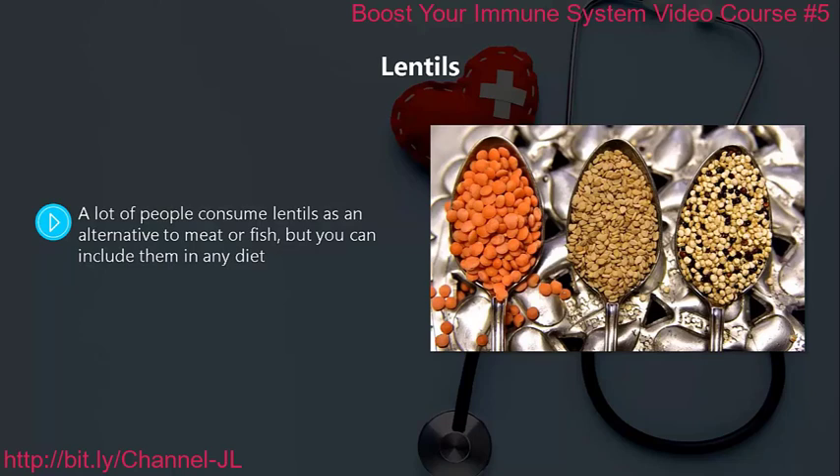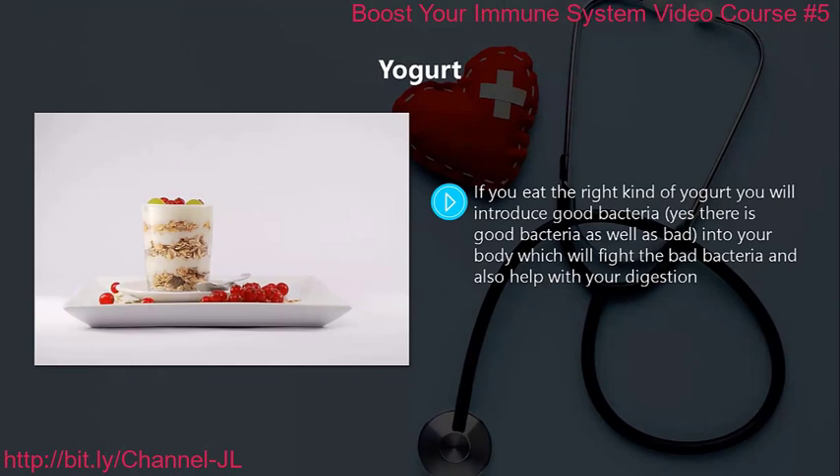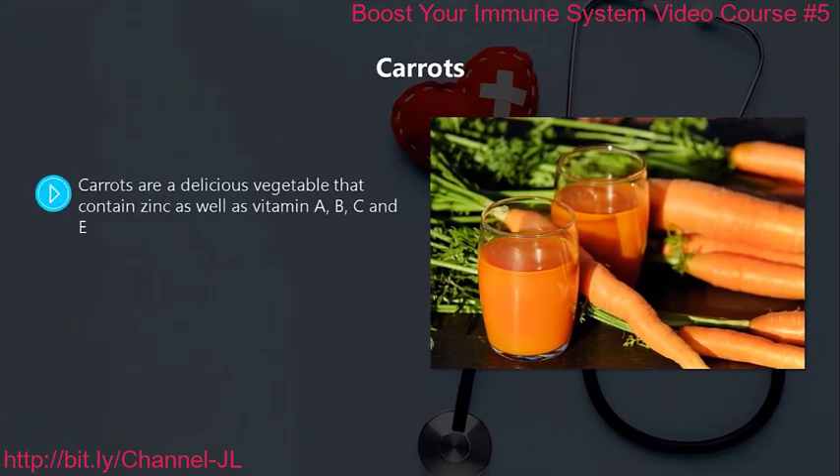Lentils. A lot of people consume lentils as an alternative to meat or fish, but you can include them in any diet. A single cup of lentils will provide a good amount of selenium as well as nutrients to strengthen your immune system, and they also provide protein and fiber. Yogurt. If you eat the right kind of yogurt, you will introduce good bacteria into your body, which will fight the bad bacteria and also help with your digestion.